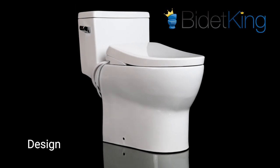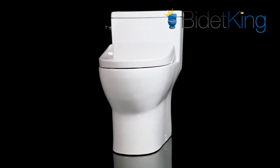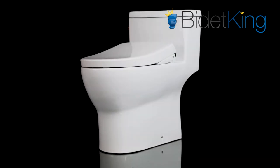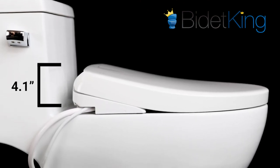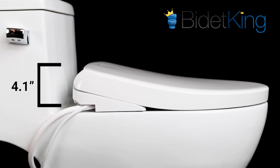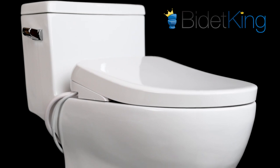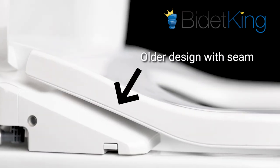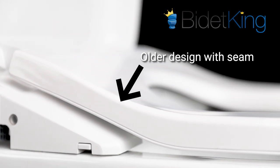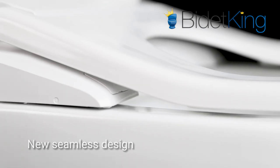Ultra slim and strikingly sleek, the Washlet S7A is designed with beauty and craftsmanship in mind. Coming in at an impressively thin 4.1 inches at its rear, it is one of the slimmest bidet seats on the market today. It's a wonder how Toto managed to pack so much technology in a compact space. Toto also incorporated a more seamless seat design with the S7A, minimizing the dirt-collecting gap that was prominent on previous models.